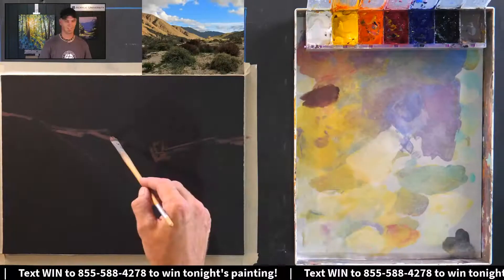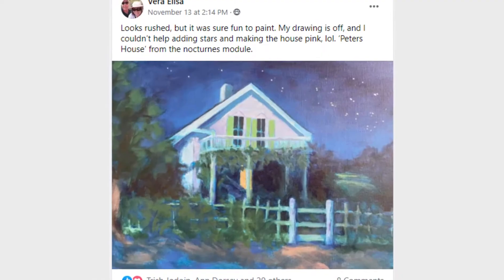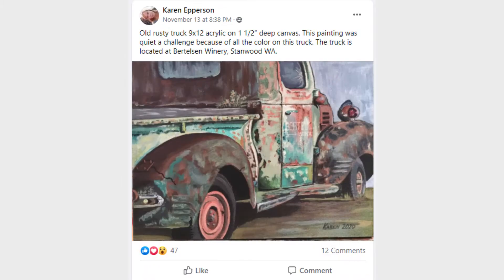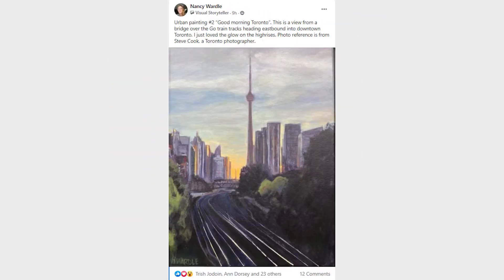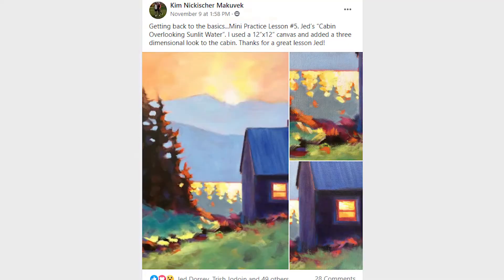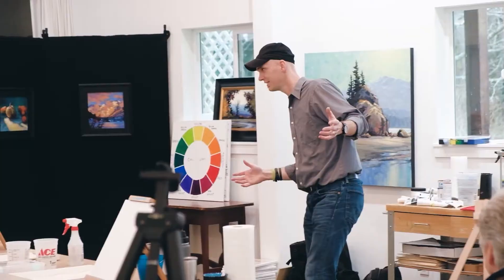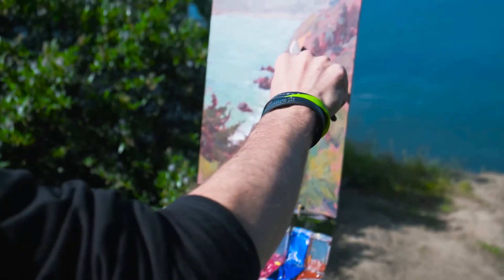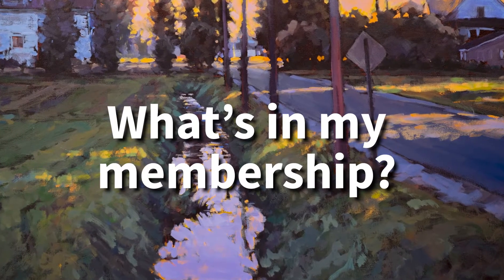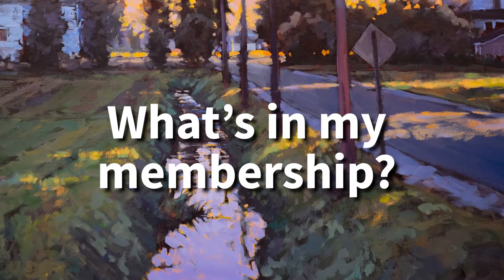Here is the winner of this painting. 2020 was a big year for Acrylic University, and before we cover what's coming in 2021, let's cover what's included with the membership right now.